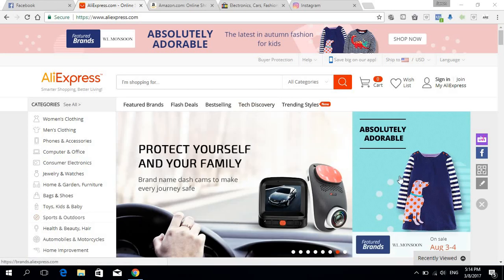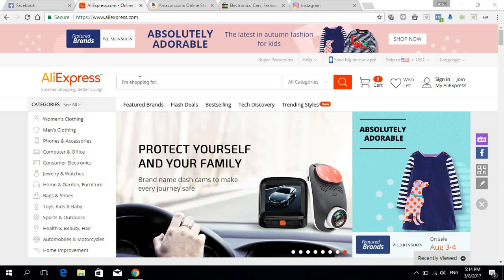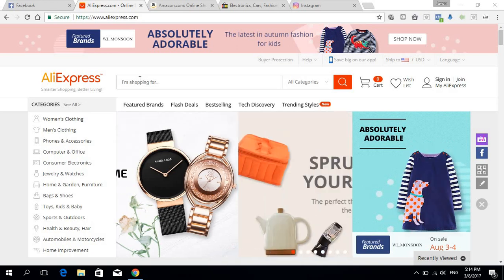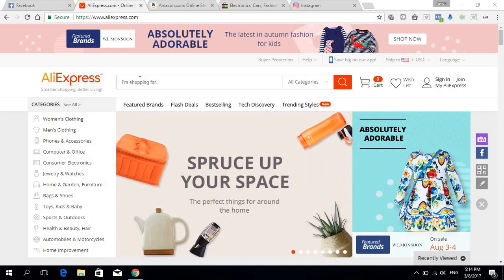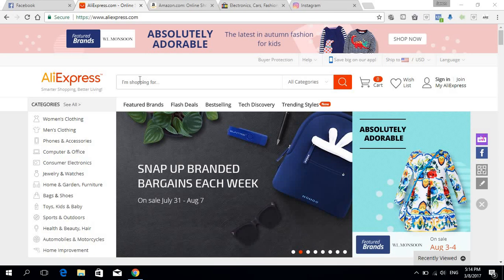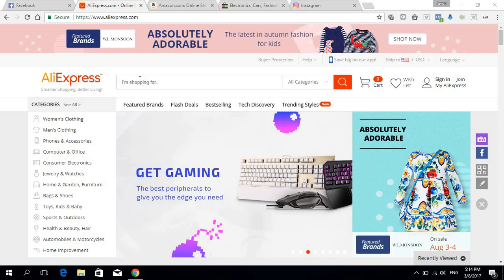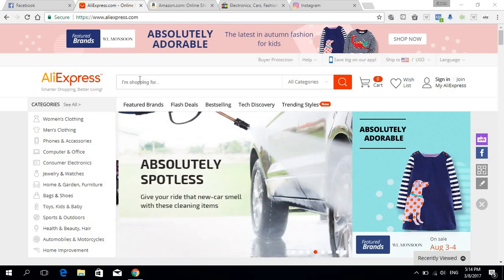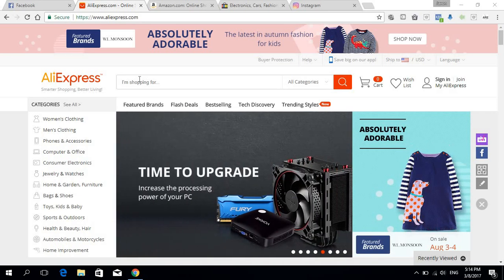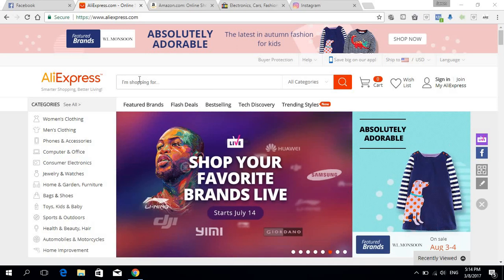First things first, we need to find a niche to sell in, or we need to know what kind of store we're gonna make. A lot of people will tell you to do a general store — that's totally fine — but I'm not really into general stores because they're really hard to brand and make into a big brand. What I like doing is niche stores, but that gives us an extra problem: finding a niche.